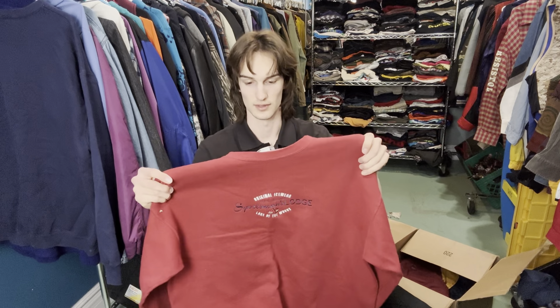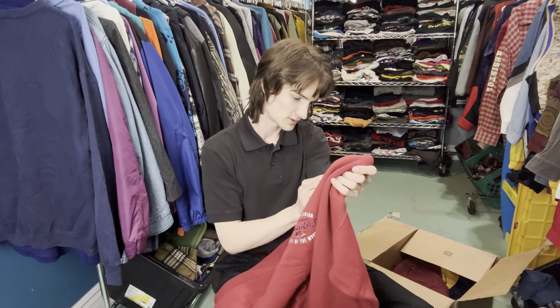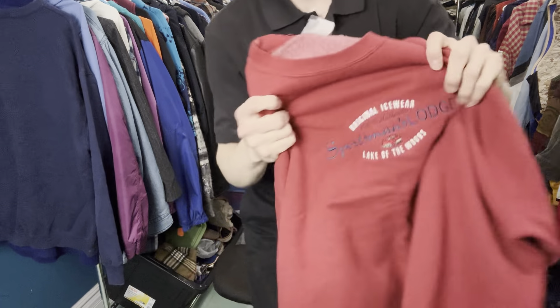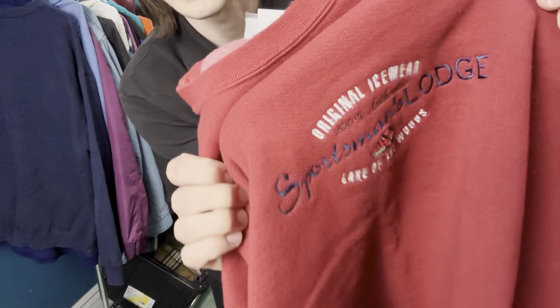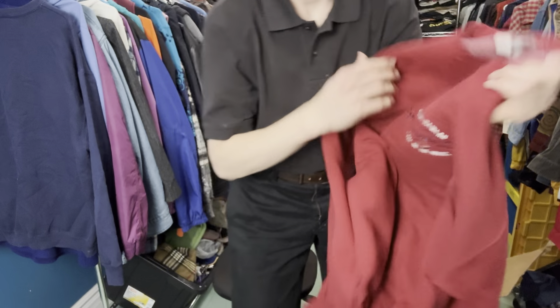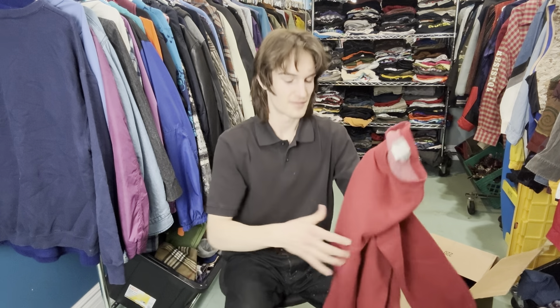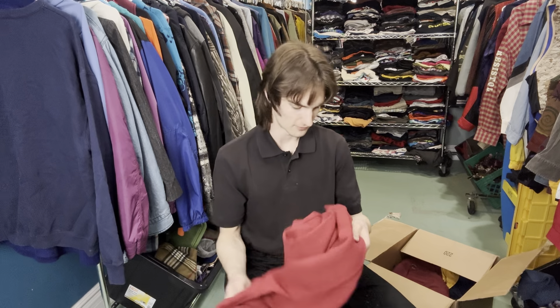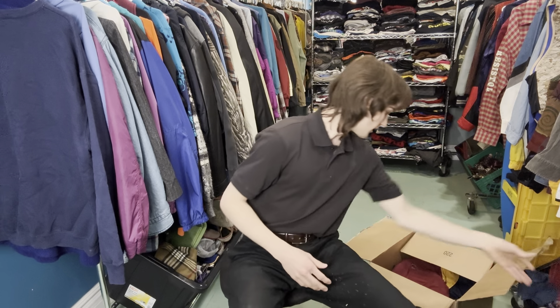This second piece is another embroidered sweater. I actually like this one a lot more — I think it's really cool. This one is a size XL but the embroidery is crazy. I love this one. It's got a cool tag and I love the material on vintage sweaters. I think this one was like eight bucks — another insane deal, really cool.